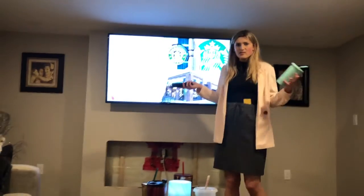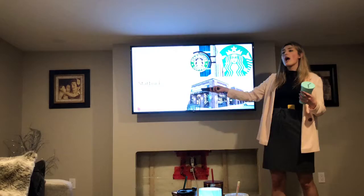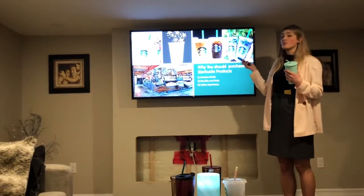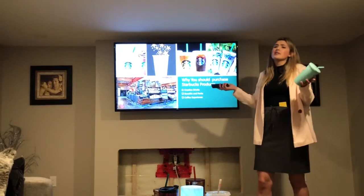All these festive drinks, you can't go wrong. My name is Tali Nakarado, and today I'm going to be talking about why you should purchase Starbucks products. They have many creative drinks, there are many benefits and perks of purchasing Starbucks, and just the coffee experience in general.